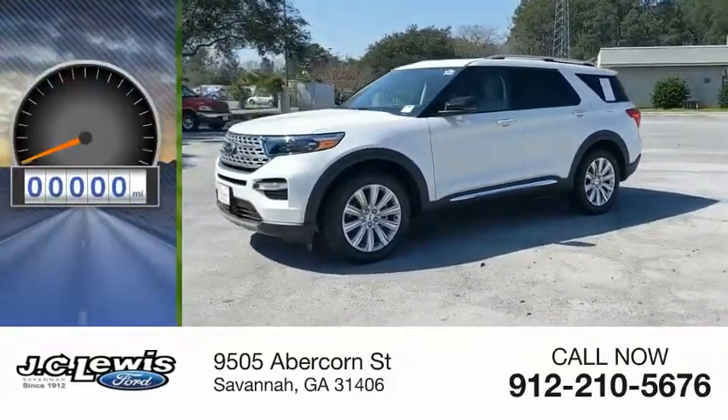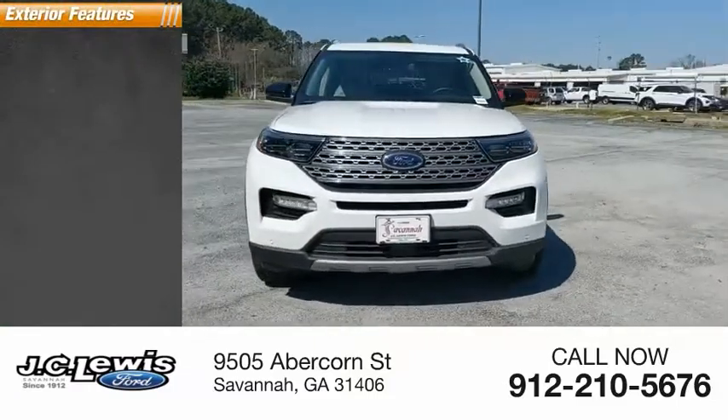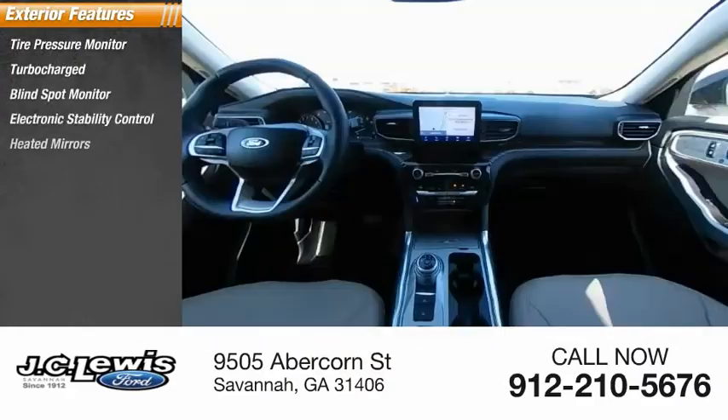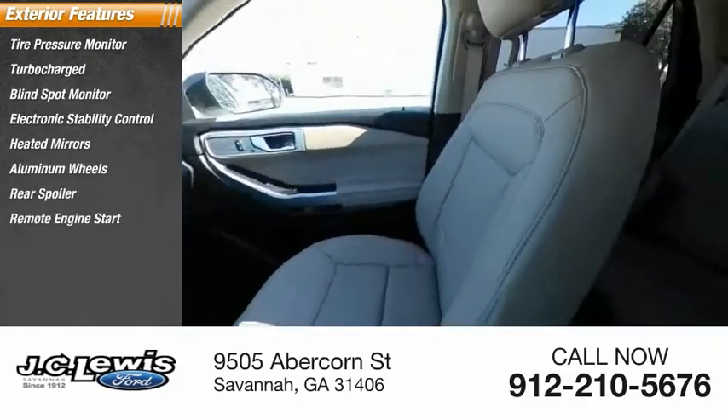This vehicle has less than 2,000 miles. Here are some of this vehicle's great options: tire pressure monitor, turbocharged, blind spot monitor, electronic stability control, heated mirrors, aluminum wheels, rear spoiler, remote engine start, and power liftgate.